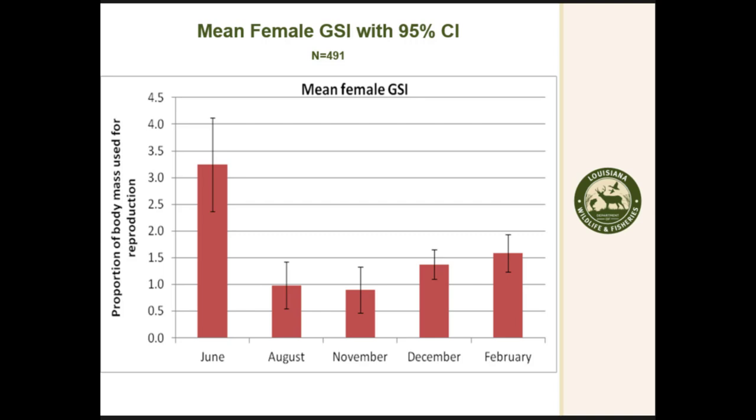Looking at GSI, we started sampling more frequently to determine when the peak was, but we weren't able to continue that effort, so we stopped sampling every month. You can see that June was the peak, but we missed March, April, and May — so we don't know for certain if there's an earlier peak and June is already declining. We had to relax some of our conclusions on that.